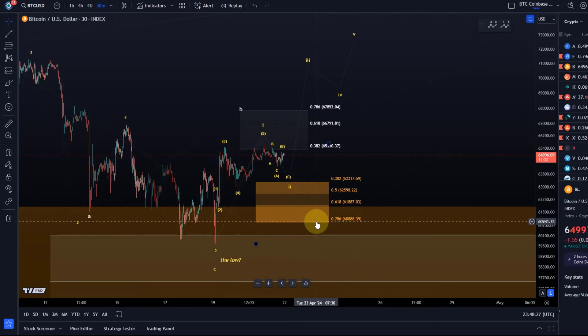The price needs to stabilize in that support zone, turn around, show a reaction, and rally to the upside — ideally breaking above the wave one high. Then we have three levels of confirmation. Confirmation is no certainty, but it gives us some confidence that the correction is over. Until then, probabilities are still very balanced.